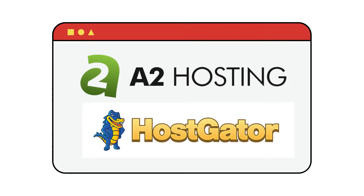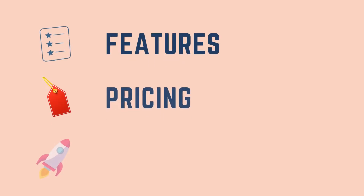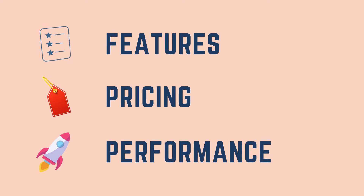A2 Hosting and Hostgator are both great hosting providers, but which one is best for you? We will be comparing and reviewing both these hosting solutions based on features, pricing, performance, and more, so that you can choose the best hosting between the two.